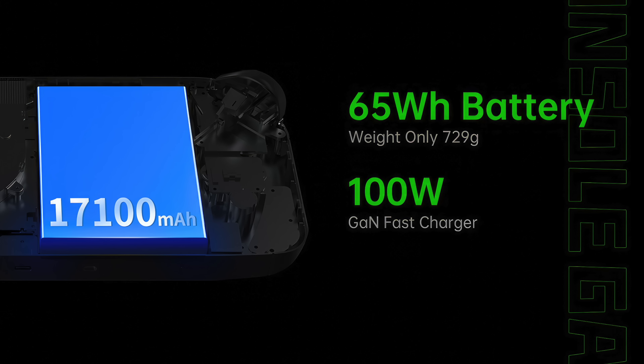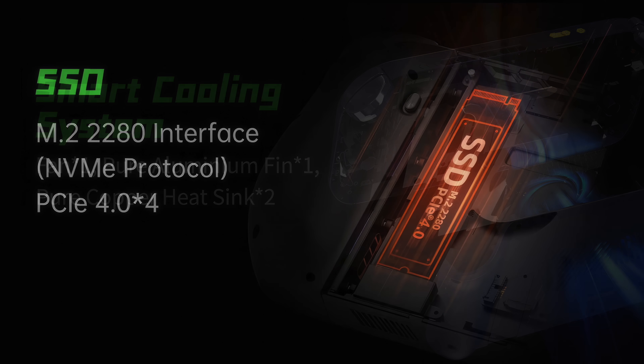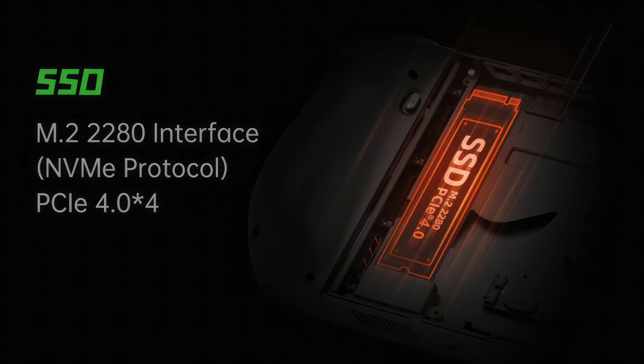It also has a 65 watt hour battery with 100 watt quick charging capabilities. The first AOK Zoe had 100 watt charging but needed a BIOS update — hopefully straight off the bat this will have 100 watt out of the box. Single fan, aluminum fins, copper pipe heat sink to keep this APU nice and cool. It also supports a 2280 NVMe M.2 SSD with PCIe 4.0, so you can get in and upgrade it quite easily.